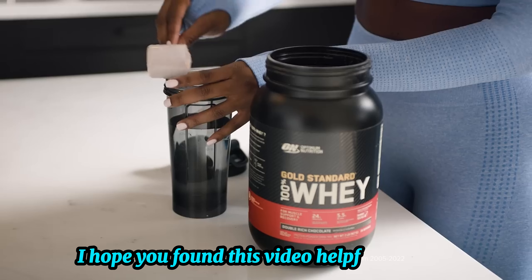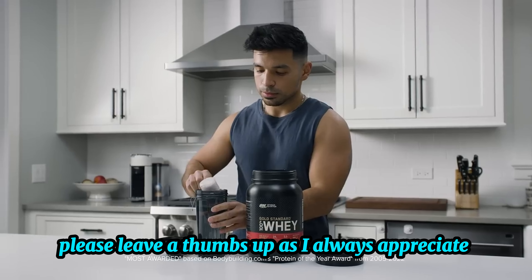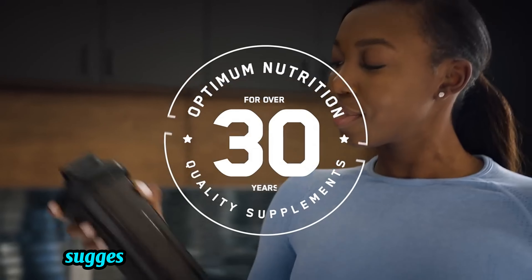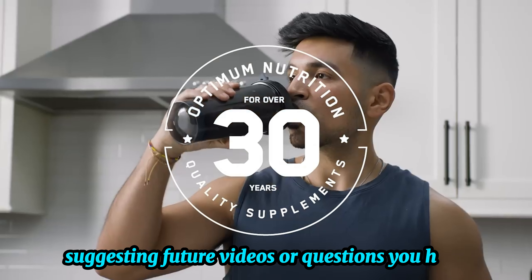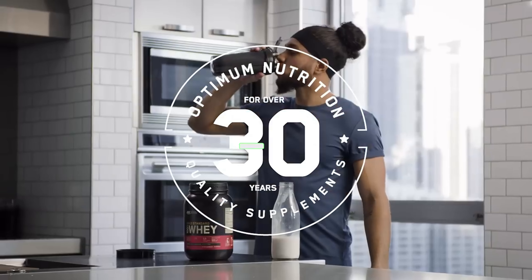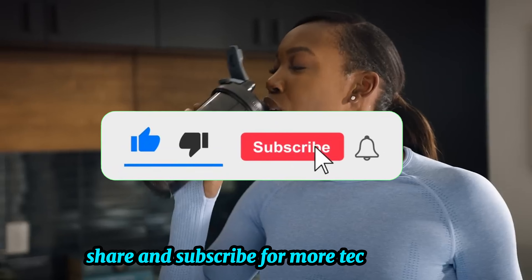I hope you found this video helpful, and if so, please leave a thumbs up as I always appreciate that. Also, please feel free to leave a comment suggesting future videos or questions you have, as we love getting to respond to as many of those as we can. And remember to like, share, and subscribe for more reviews.